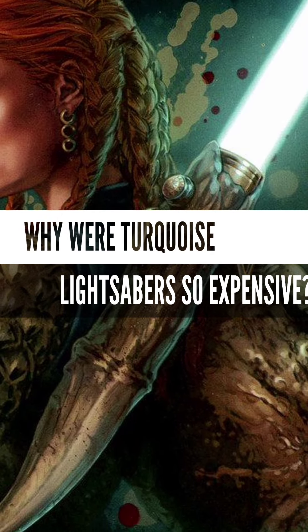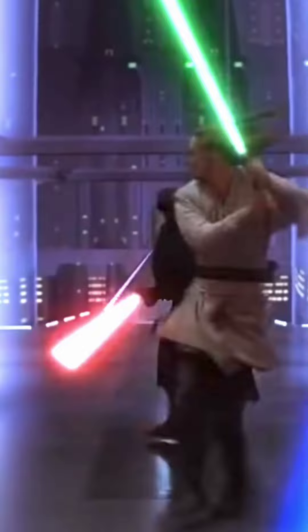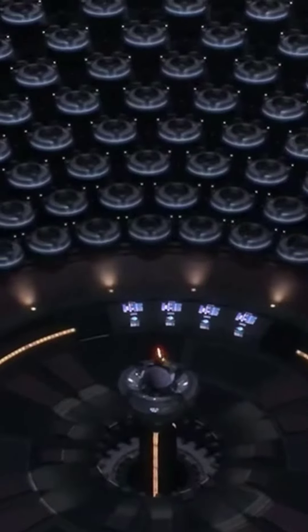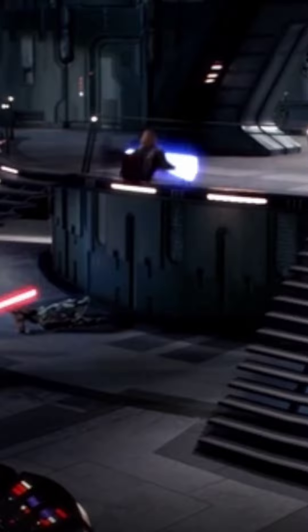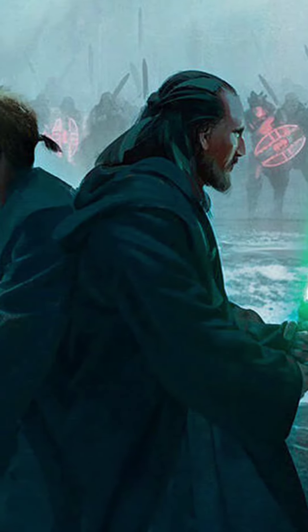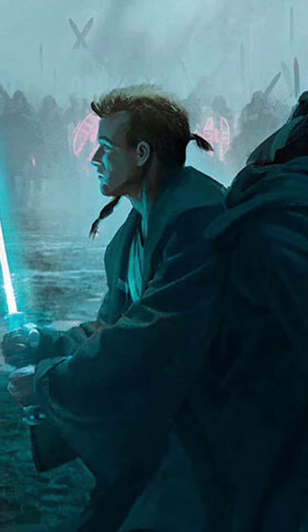What were turquoise lightsabers, and why were they the most expensive lightsabers in the galaxy? Blue and green lightsabers are some of the most common lightsaber colours in the galaxy, with almost every Jedi wielding one of these two colours. Green represented Jedi more closely aligned to the Jedi Consular school of thought, while blue was associated with the Jedi Guardian philosophy. Jedi Consulars focused more heavily on studying the will of the Force, while Guardians focused upon protecting the galaxy from threats.